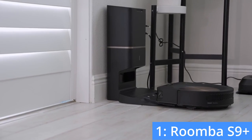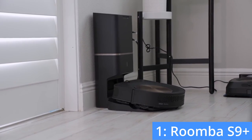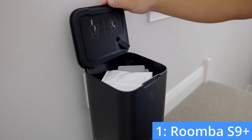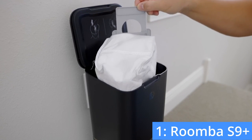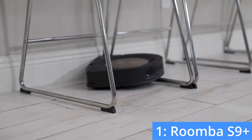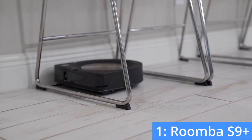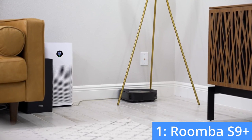It also has a self-emptying dustbin, giving you a truly hands-free cleaning experience. The dustbin doesn't have to be emptied for 60 days, so you can completely forget about having to deal with the robot for months at a time. With 60 minutes of battery life, the S9 Plus is able to clean most houses in one go. If you value convenience and you are looking for a top-tier robot with the strongest vacuum, the S9 Plus is the obvious choice for you.